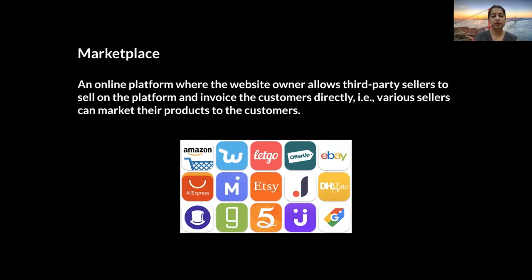To name a few, some of the most popular marketplaces are shown below, including eBay — which makes it more exciting for me to present this topic because eBay is one of the oldest marketplaces that was invented. So that's about the marketplace and e-commerce distinction.